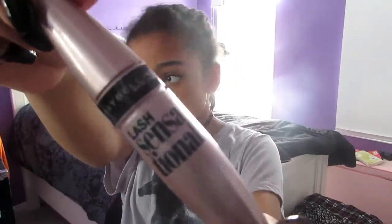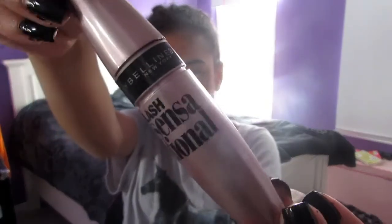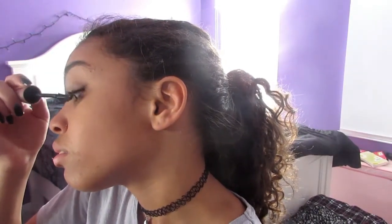Now I'm going to take my Maybelline Lash Sensational Mascara — it's not waterproof, just so you know. This is a newer mascara by the brand and it's actually really good. It gives your eyes a really volumizing look and I really like it.